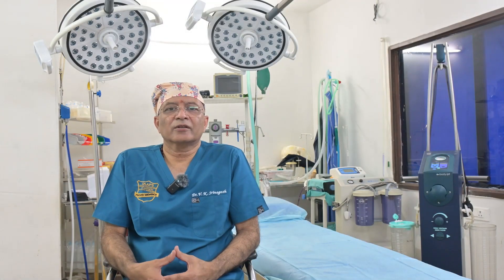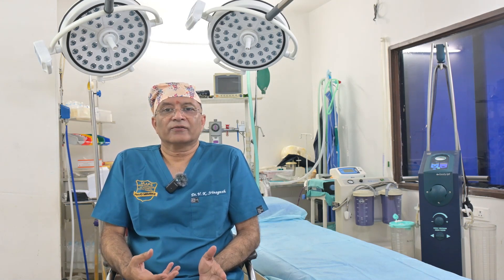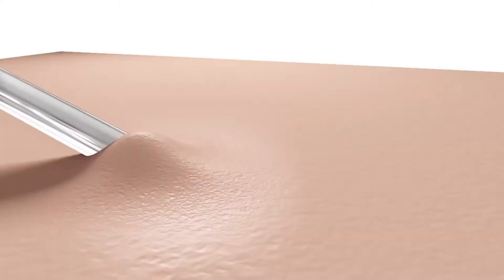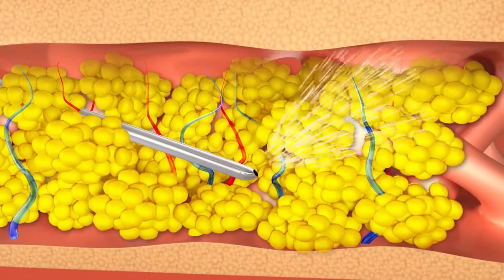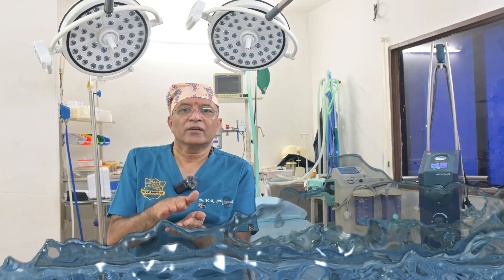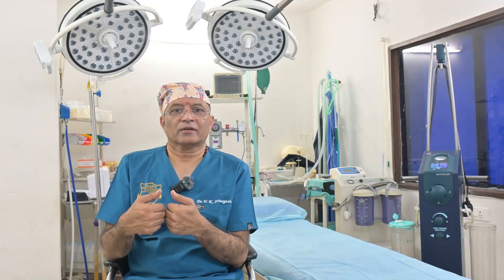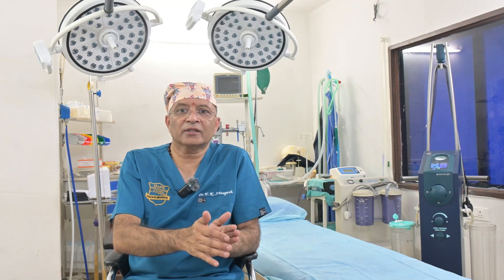Is there a better way? Water-assisted liposuction, otherwise called the Body Jet, does not use too much fluid to be infiltrated into the tissue before the fat can be aspirated. Only a very little amount is given in that area just to numb it, rather than causing tumescence — that is, overfilling the area with large amounts of fluid. Using too much solution that enters the circulation can cause water overload, sometimes leading to heart failure, pulmonary embolism, or related issues.